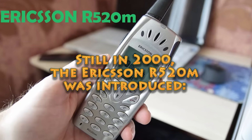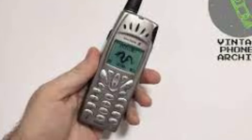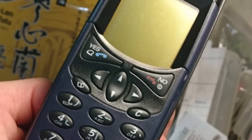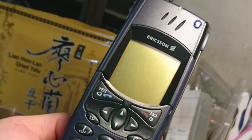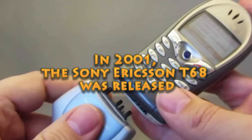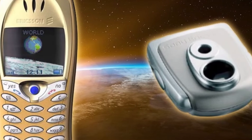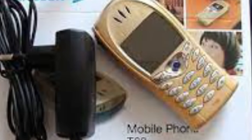Still in 2000, the Ericsson R520M was introduced. One notable feature was its integration of Bluetooth connectivity, which enabled wireless communication with other devices. In 2001, the Sony Ericsson T68 was released — among the first mobile devices to integrate a color display, along with Bluetooth and MMS functionality.